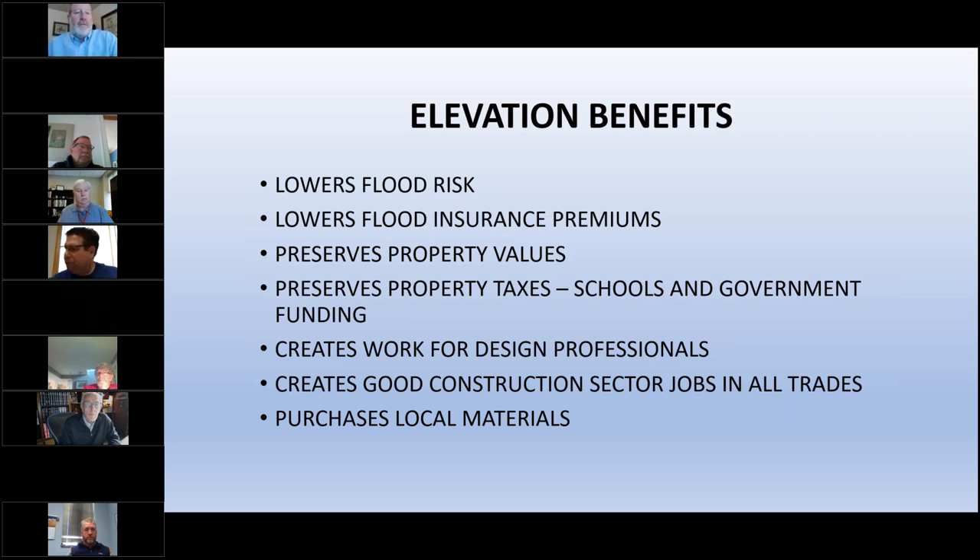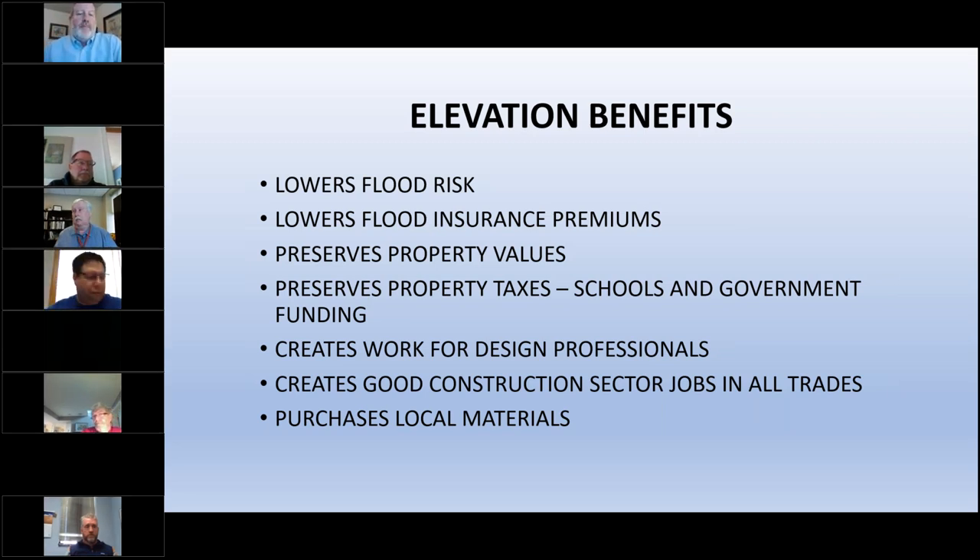Elevation creates work for design professionals — structural engineers and architects produce required compliant designs as well as aesthetic designs. We need to incorporate good design into the retrofit of older buildings. It also creates good construction sector jobs in all trades with local workers — local construction, local trades, and local materials like concrete, bricks, and wood.